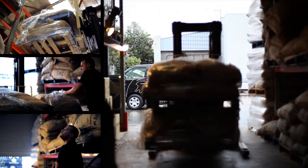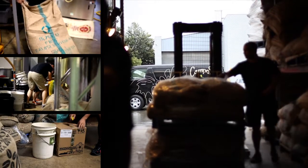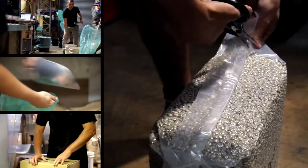Roberto usually sells his coffee into a cooperative, which then would blend his coffee with dozens of other farmers' coffees to make one large batch. However, with a micro-lot, we asked them to hold that batch to the side and process it separately.